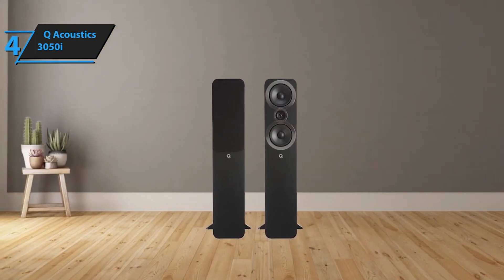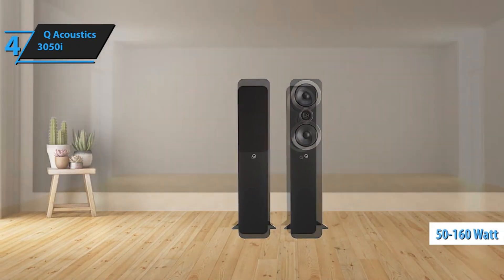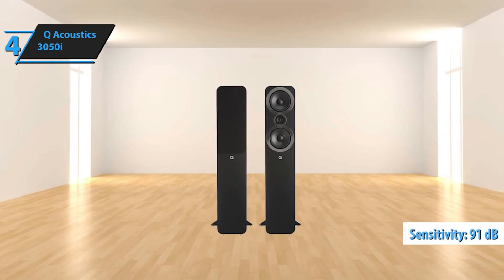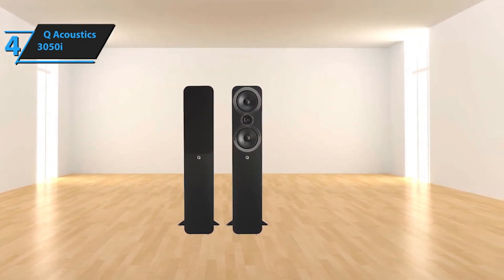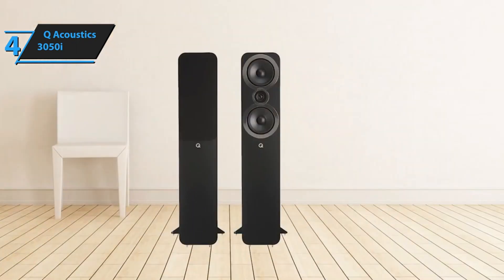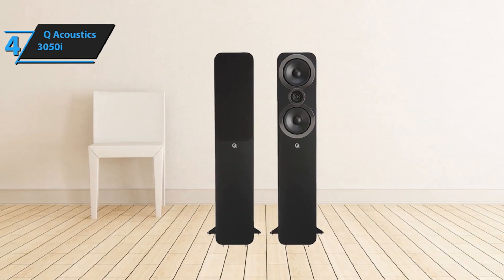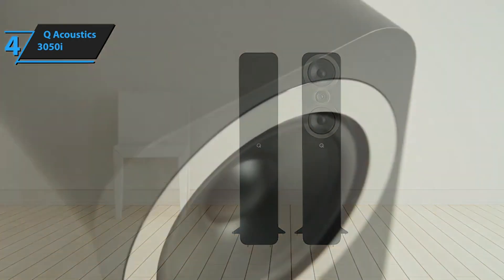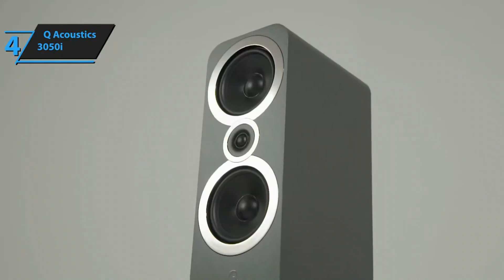Let's discuss their musical capabilities first. They can handle 50 to 165 watts into a six-ohm load, making them compatible with nearly any amplifier. With a sensitivity of 91 decibels, we had no trouble getting them to a decent volume. However, despite their overall good performance, certain weaknesses were evident. The 3050i speakers excel in terms of dynamics and detail in high and mid frequencies. We were particularly impressed with the rounded and clear tones, free from harshness or distortion. Instruments like violins and female vocals truly stood out with these speakers.